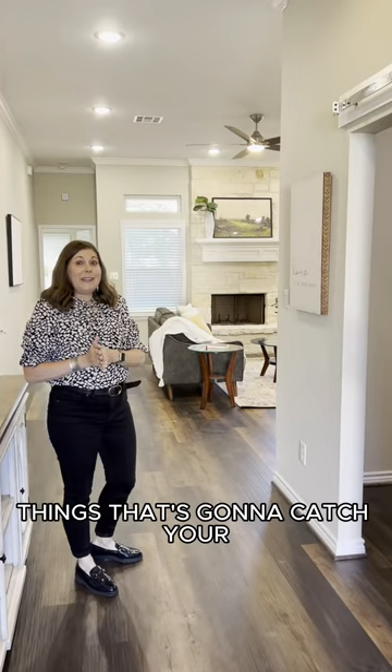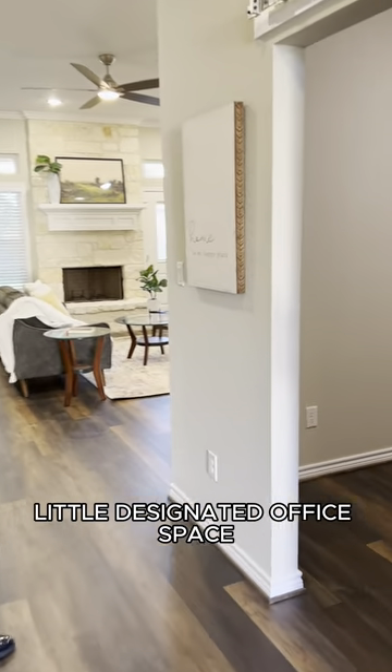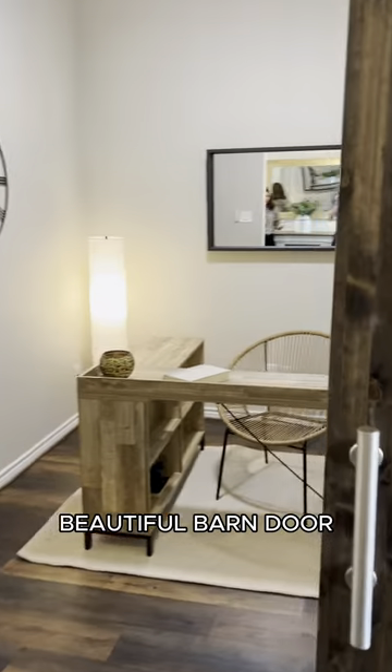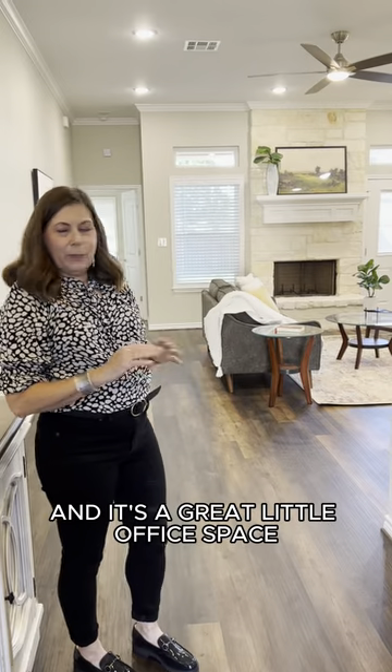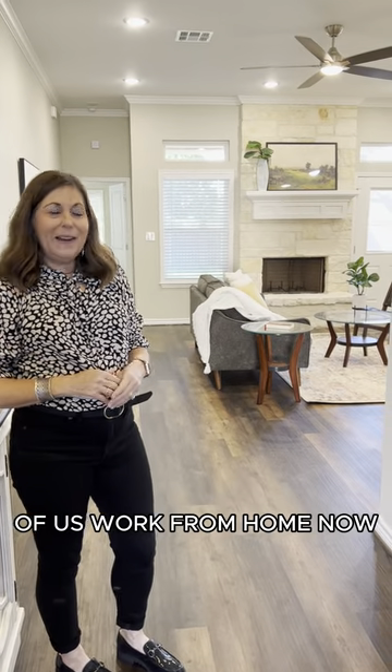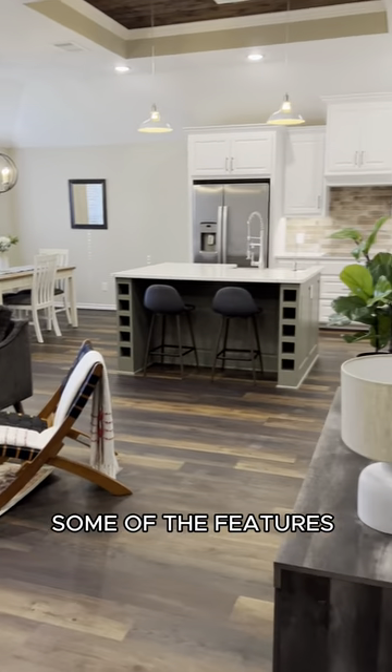One of the first things that's going to catch your attention when you come in this home is this really cool little designated office space. Beautiful barn door, really beautiful vinyl plank flooring, and it's a great little office space. We know that a lot of us work from home now, and so it's a perfect space for you to do just that.